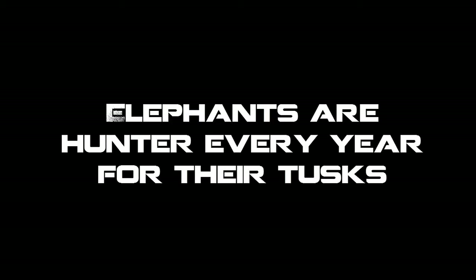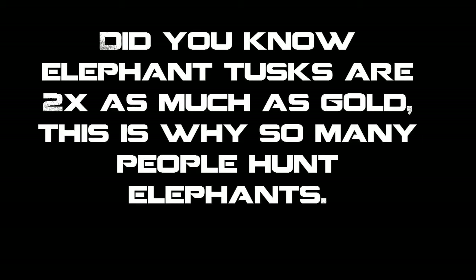Elephants are hunted every year for their tusks. Did you know elephant tusks are worth twice as much as gold? This is why so many poachers hunt elephants.